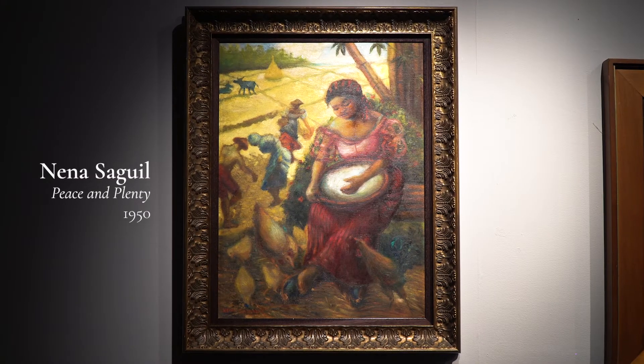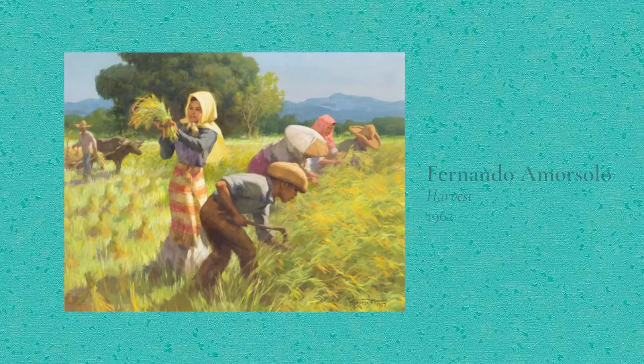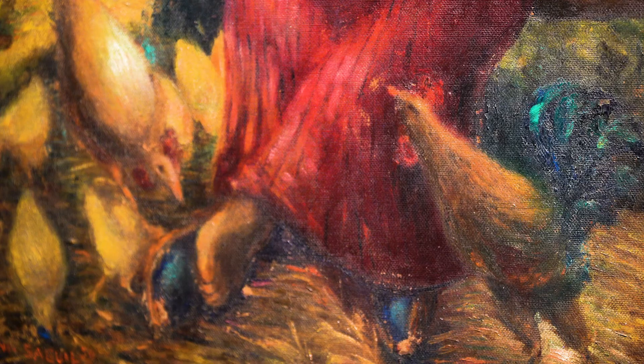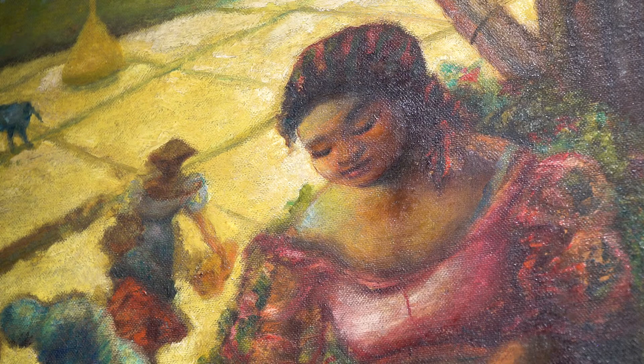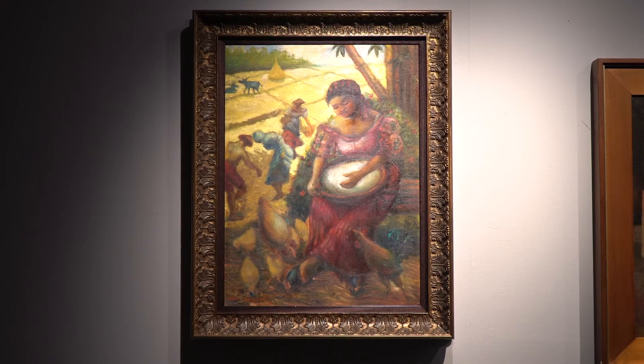She depicts here a full-figured woman, an older motherly one. Amorzolo specialized in maidens and never mothers. Here she's feeding chickens from a wide basket while the cycle of rice planting takes place in the distance — the hard business of threshing and winnowing.